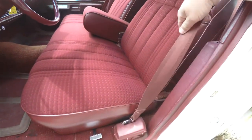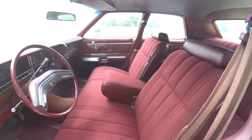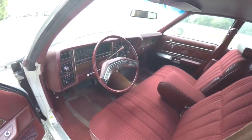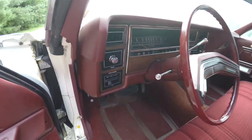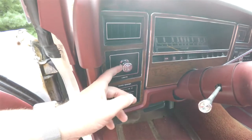With the LTD trim you also have the color keyed seat belts, full fold-down center armrest, and controls for your intermittent wipers and washers, as well as the headlamp control.